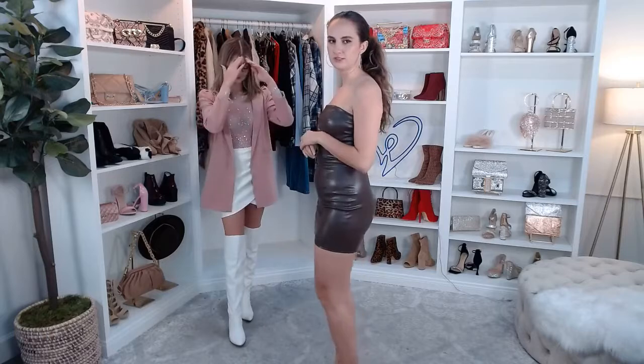I'm wearing it right now with the Chic Life stiletto heels, which if you're looking for a cute staple pair of heels, these are great for that.